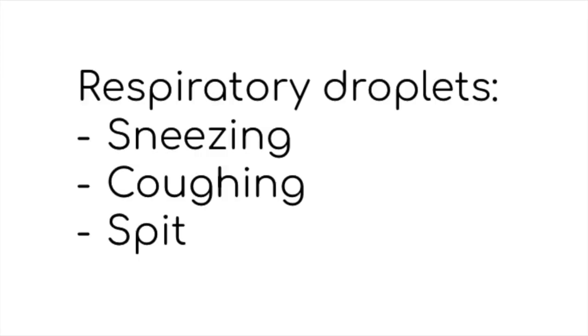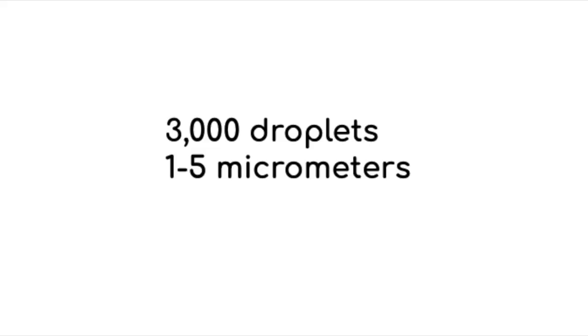The coronavirus is spread through respiratory droplets — for example, coughing, sneezing, and spit, since it's connected to your lungs. A single cough can produce up to 3,000 droplets between 1 and 5 micrometers, which is 30 times smaller than the size of a strand of hair.